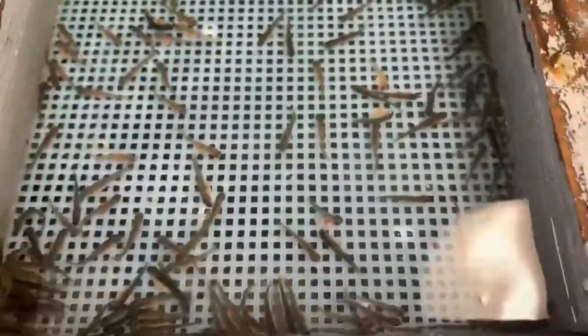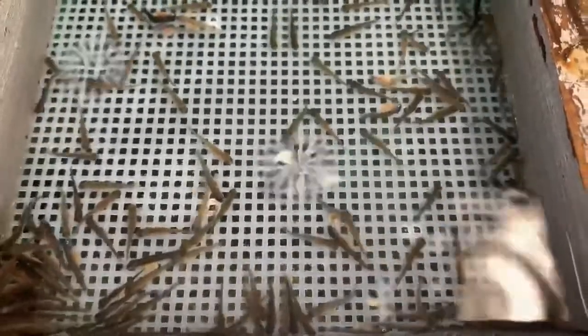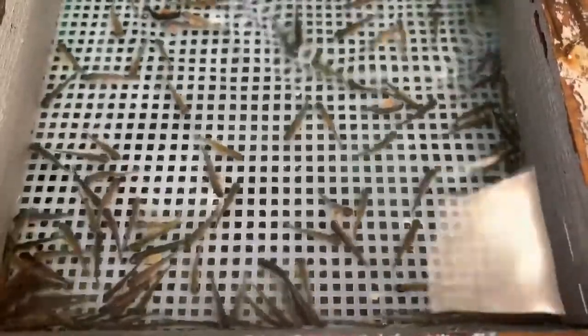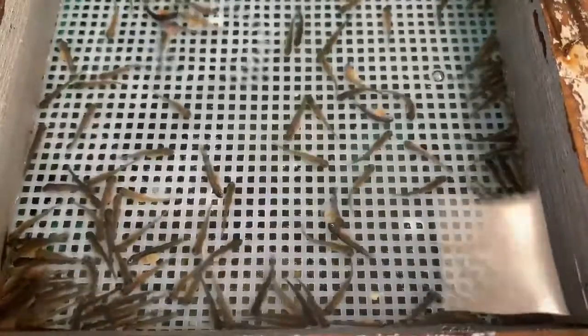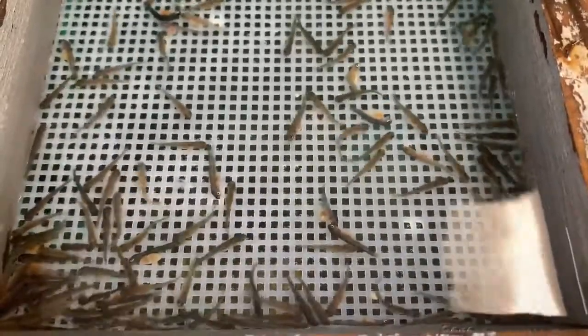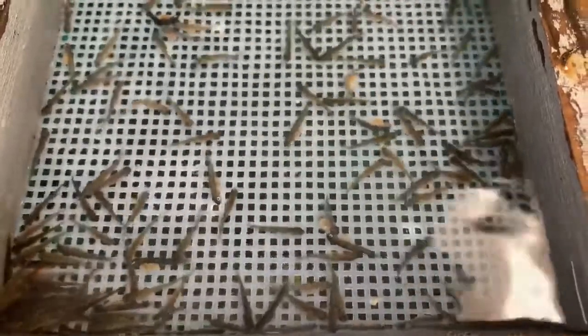Our next stage, as they continue to absorb that yolk sack, will be known as the button-up stage or the swim-up stage. This is when they'll actually swim up to the surface and gulp air to start filling that swim bladder, and at this point they will begin searching for their own food. It's at that point where we're going to start feeding these fish so they can learn.